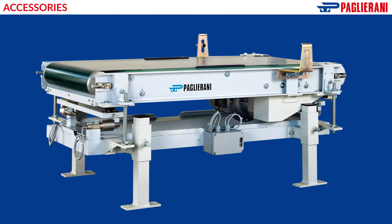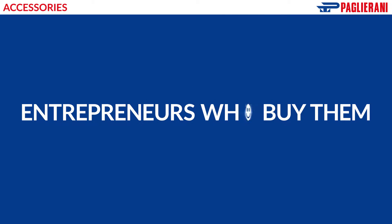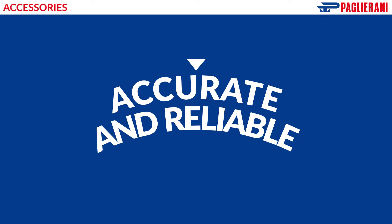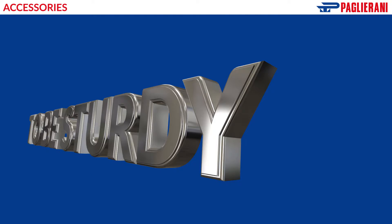What do automation and process control accessories have to be like to make the entrepreneurs who buy them happy? There's no doubt they must be accurate and reliable. They must be built to be sturdy and suitable, even for aggressive environments.